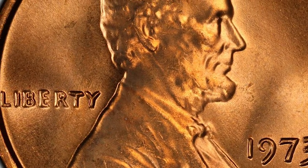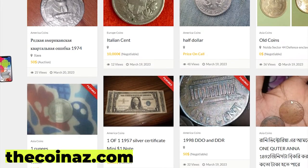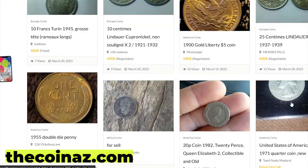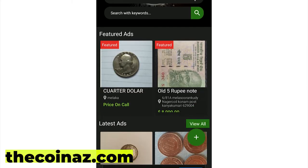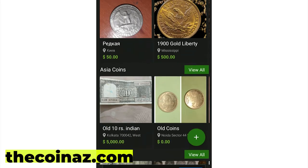Thanks for watching this short video. Don't forget to give a thumbs up. Do you want to sell your coins, paper money, notes, valuable bills, and stamps online? You can publish your ads for free on our website thecoinaz.com. For mobile users, it's much easier publishing coin ads using our Coinaz app.